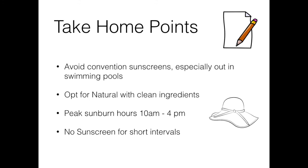So what are some take-home points? Avoid conventional sunscreens, especially when you're out in swimming pools. Instead, opt for natural-based sunscreens with very clean ingredients.